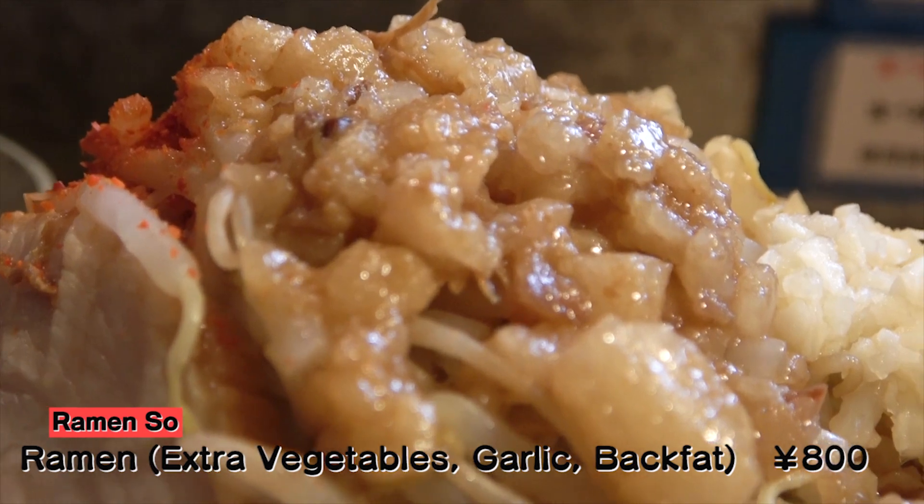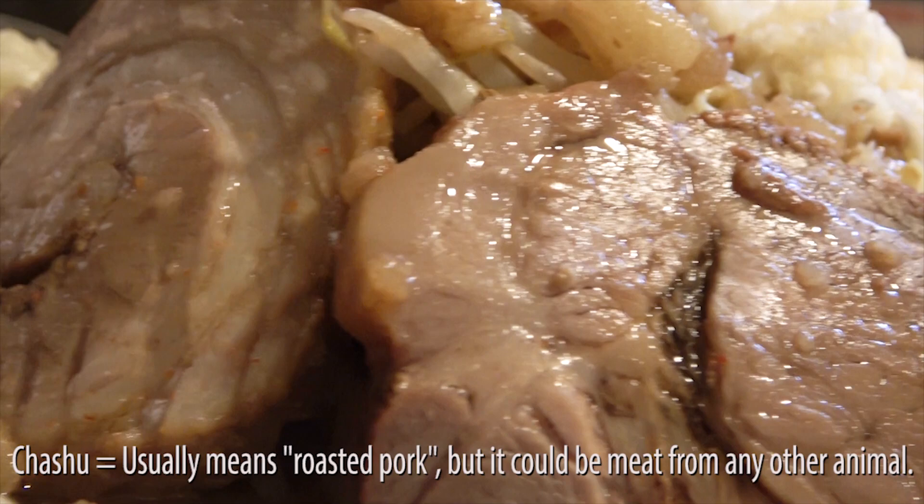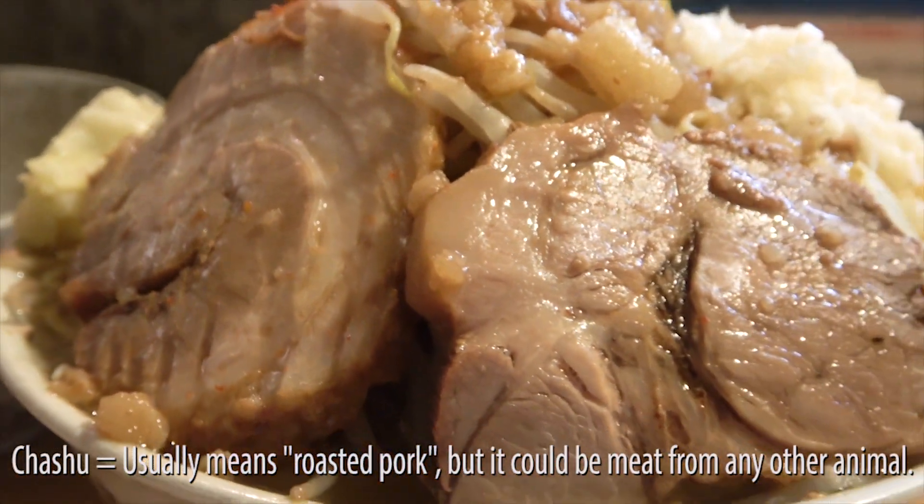Would you look at that! The back fat looks like it's seasoned quite well, and the Chashu looks like it has a ton of flavor soaked in! So long story short, it all looks really promising! Okay, Bon Appetit!